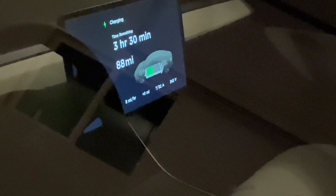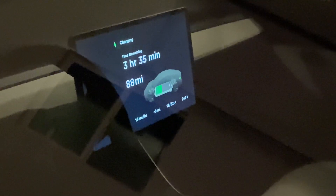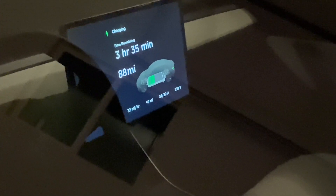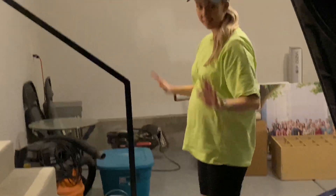Look at the time remaining — we're only at 88 miles in three hours, then it jumps: 16, 32 miles an hour! Wow, that was a $35 adapter. We're living nice!